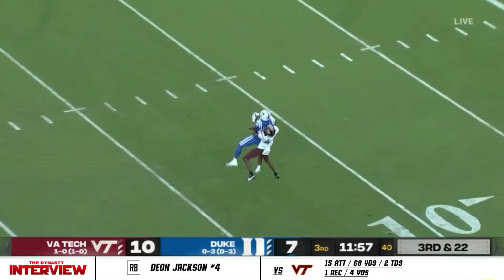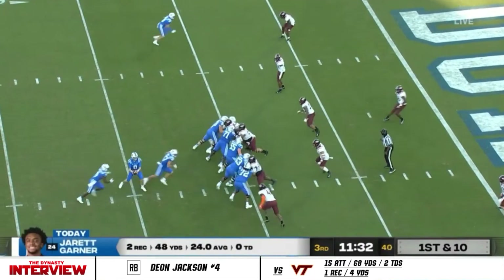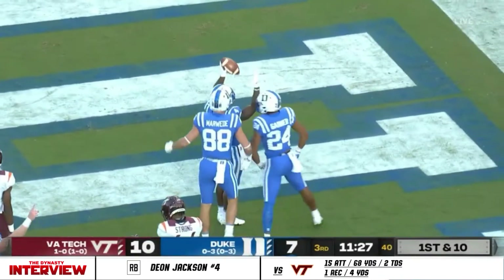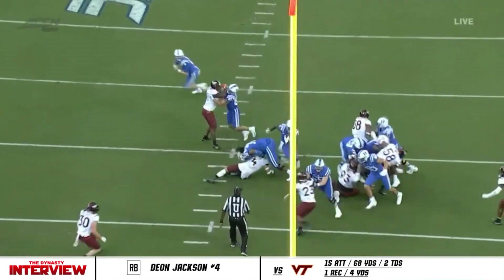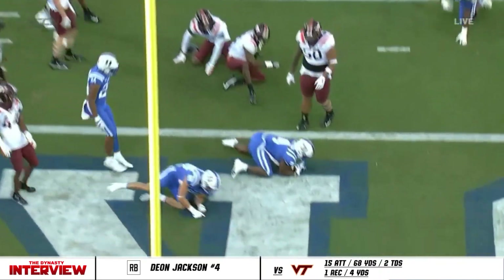Going downfield, giving it to Jackson to the middle, to the goal line — and he scores! First it was the big catch by Jared Garner, and then Deion Jackson breaking tackles on the offensive line.